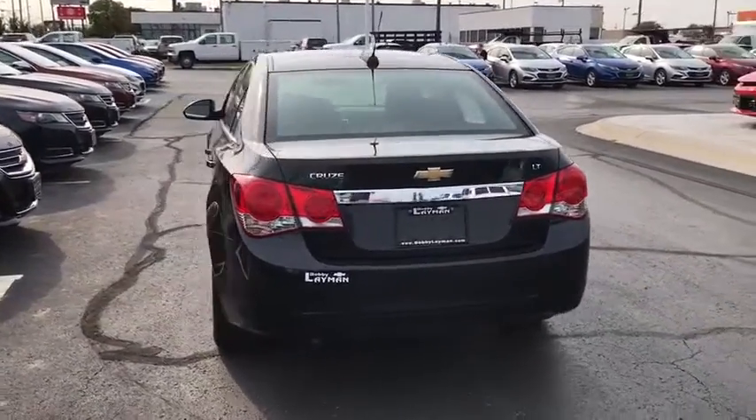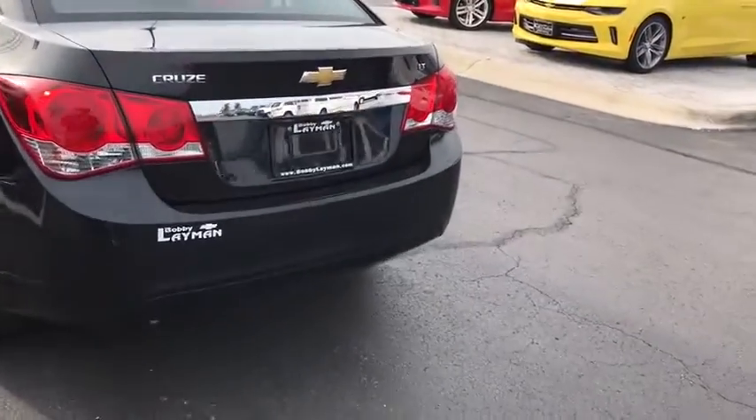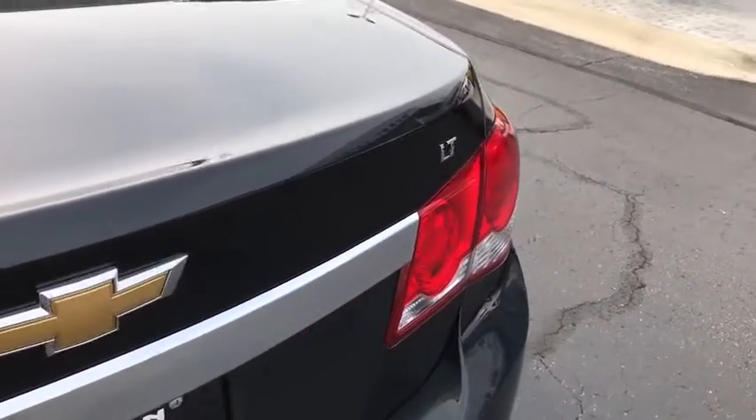Compass. Remote keyless entry. Sirius satellite radio. Tachometer. Brake assist. Panic alarm. Tilt steering wheel. Front bucket seats. Front reading lamps.